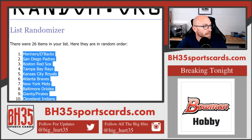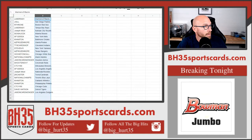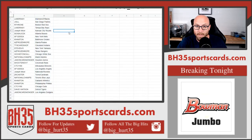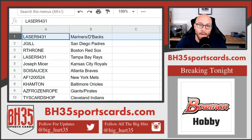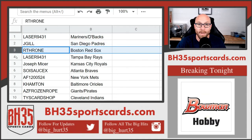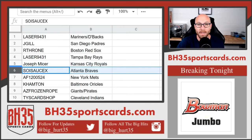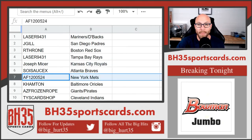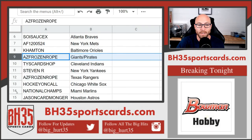Let's see who got who — some of you already know. Laser: Mariners, Diamondbacks. J-Jill: Padres. Arthrone: Red Sox. Laser: Reds. Joseph Meiser: Royals. Soy Sauce: Braves. A-F: Mets. Hampton: Orioles. E-Z, Frozen Rope: Giants and Pirates.